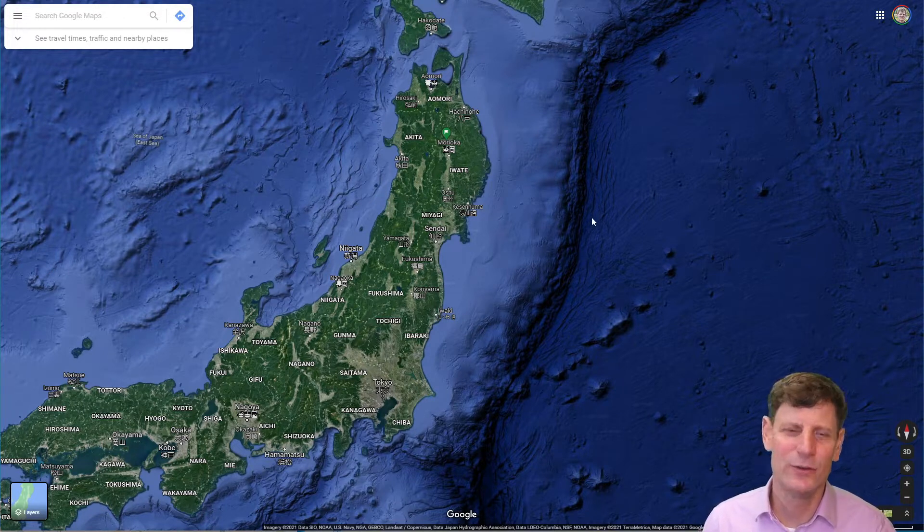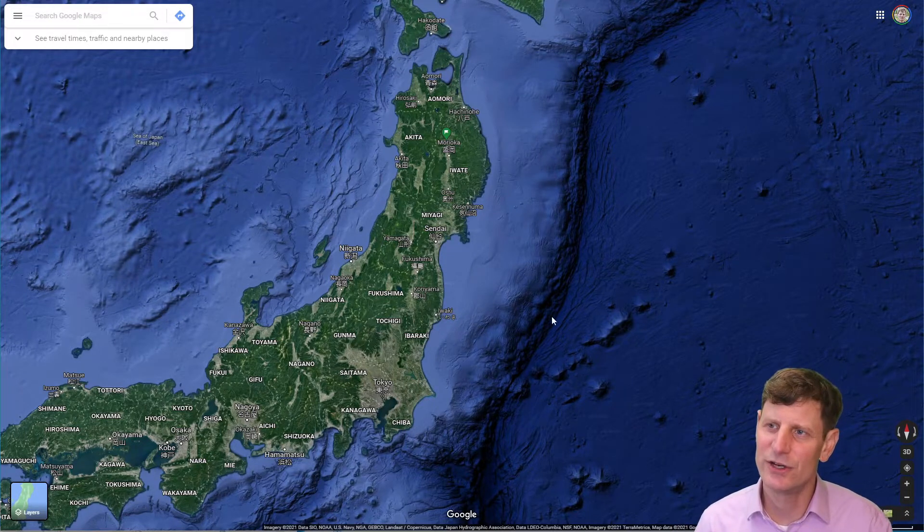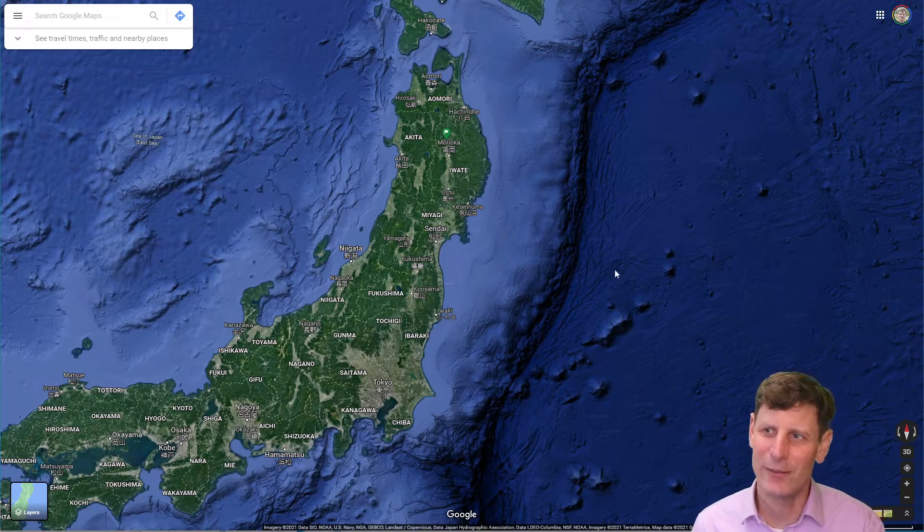You can see here in this Google Maps view that there is a major oceanic trench here caused by the subduction of the Pacific Plate underneath the oceanic plate that Japan is resting on. You can see the features here where this is relatively shallow and higher in elevation, or lower in depth, and